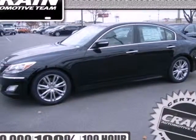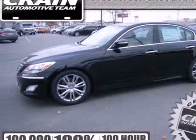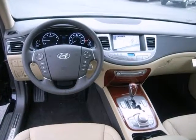Take a look at this 2012 Hyundai Genesis. Let this luxury sedan be your compliment grabber.